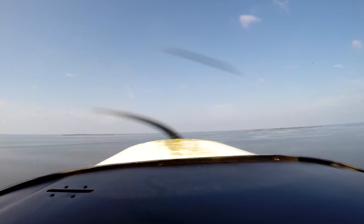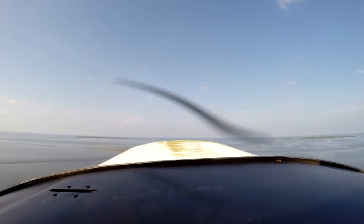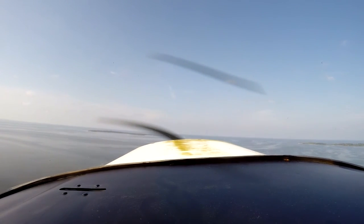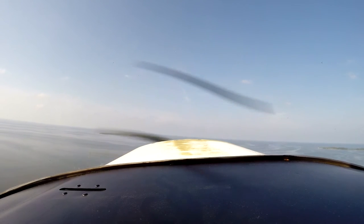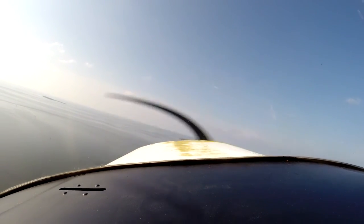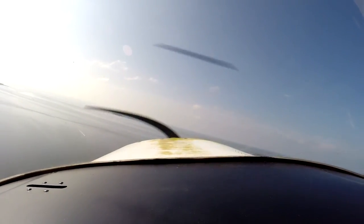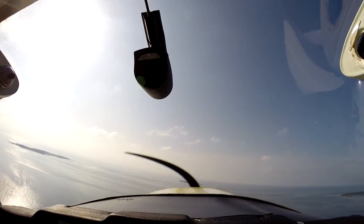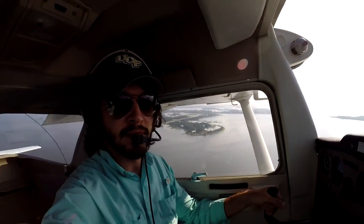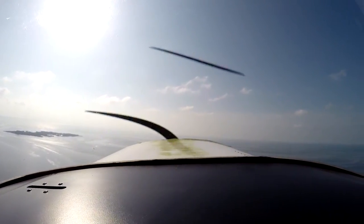That is beautiful! We're getting on our climb, climbing at about 70 knots. Cedar Key traffic, Cessna 64823, turning left crosswind runway 23, departing to the east, Cedar Key. That is gorgeous — now to fly back into this haze all the way home.